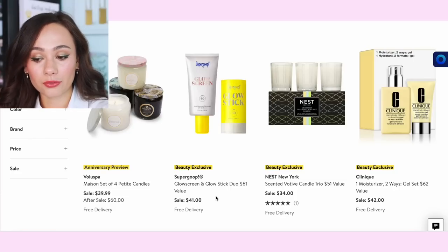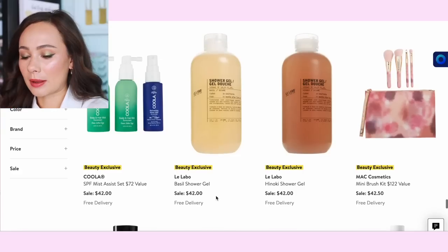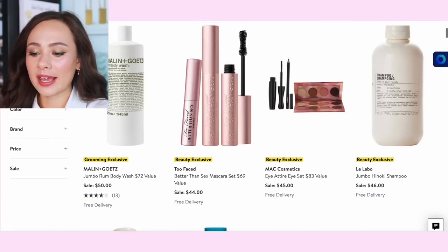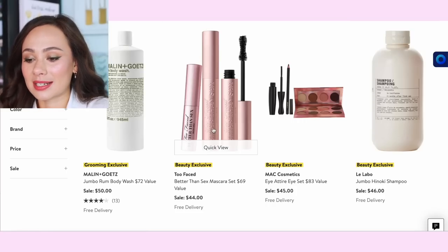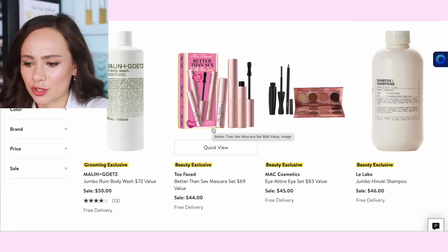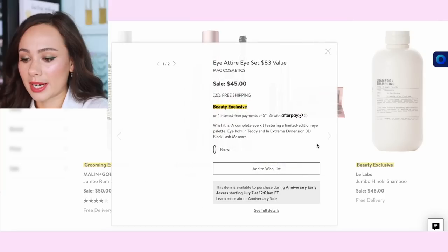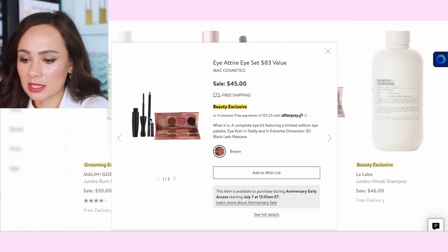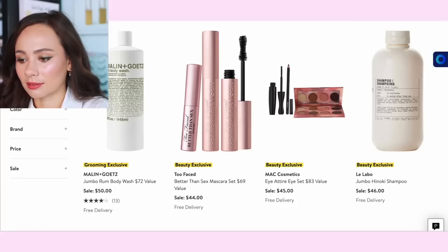Supergoop has a glow sunscreen and glow stick duo for $41 — Supergoop is really popular and I enjoy some of their items, but $42 on shower gel is a no from me. Better Than Sex is a holy grail for some people — you can get two mascaras or a travel size for $44. It's a deal but I think it's a bust. The MAC Attire eye set is an $83 value for $45 — it looks really uninteresting, very basic colors. The mascara is okay, the eyelid is pretty good, but overall that's boring.